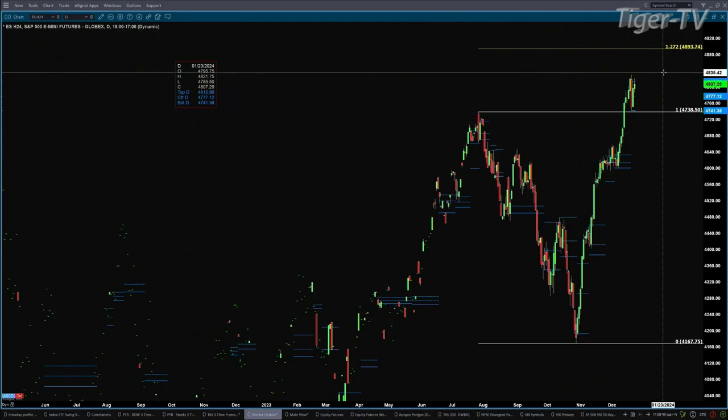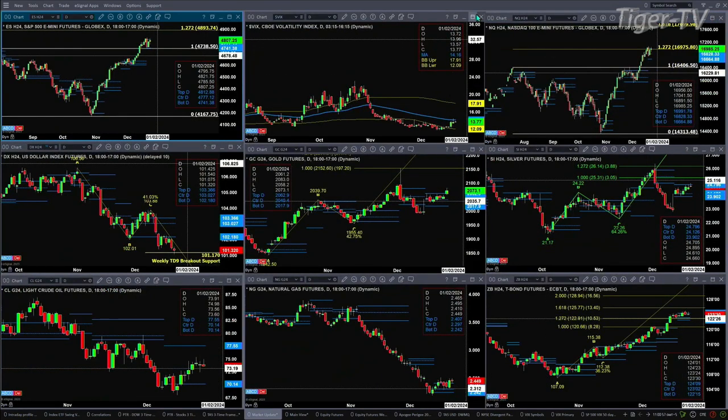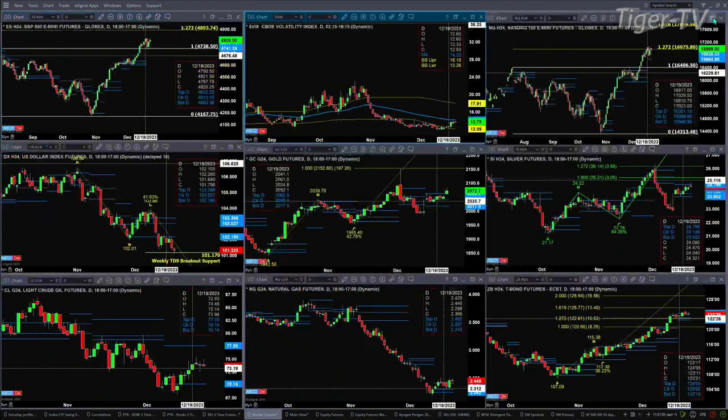We begin with the ES Mini, upper left-hand side. It's right now consolidating within its daily profile, at the top of that profile — that's at 48.12. The bottom is at 47.41. If we look at spot volatility, yesterday it tested and rejected its 50-day exponential moving average, which is printing at 14.16. If price did close above that at end of day, then Santa will be delivering coal.